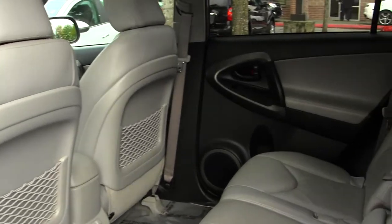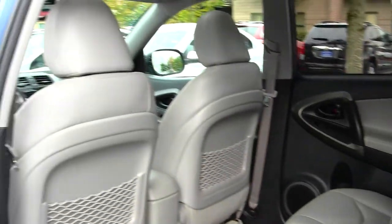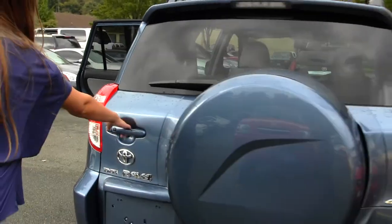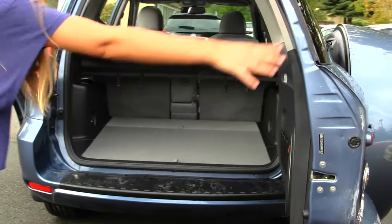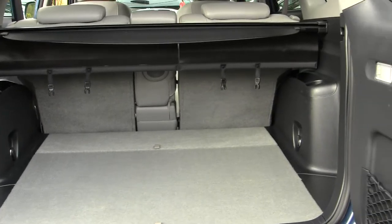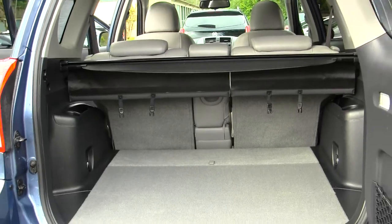Back seat comfortably seats three. You have lots of leg space back there. Has horizontal entry LED taillights. Plenty of space in the cargo area. You can fold those seats down for extra space if needed. It also has a privacy cover here and a JBL subwoofer.